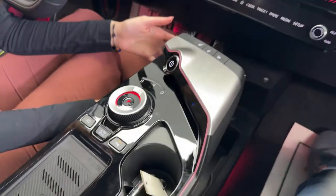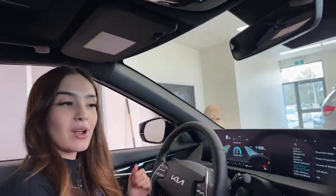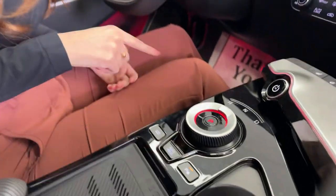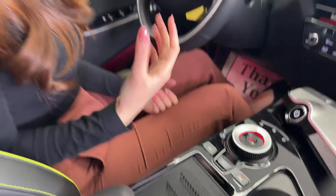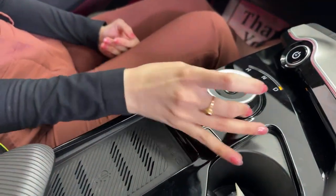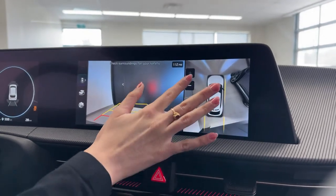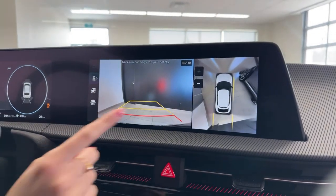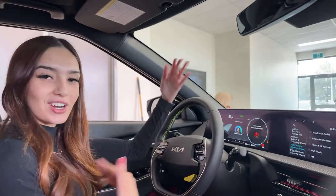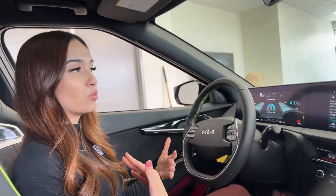The center console is a floating console with great storage underneath, including walls to keep things from flying around during dynamic driving. The gear shift is called a shift-by-wire transmission — apply pressure to the brake and twist to select drive or reverse. This is a perfect opportunity to show the 360-degree camera. We have the backup camera view and a top-down view you can zoom in or out on — high quality enough to see the grouting in the tiles. We also have front and rear parking sensors that beep with increasing frequency as you get closer.